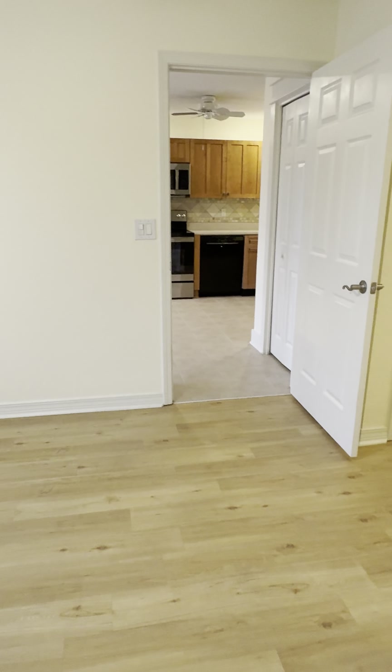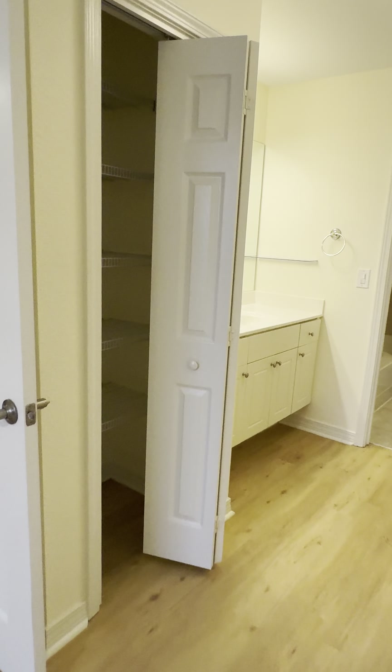The washer and dryer hookup is in this corner right off the kitchen. The washer is included but the dryer is missing. Here's the back patio — it's not a covered back patio. You could add a screen porch like the neighbors did right over there.